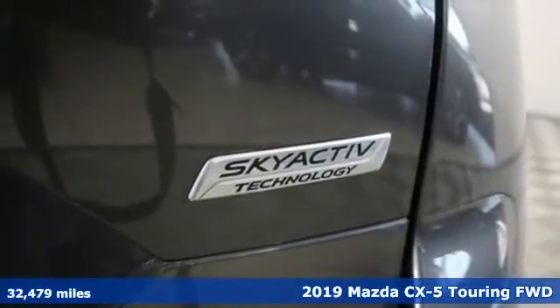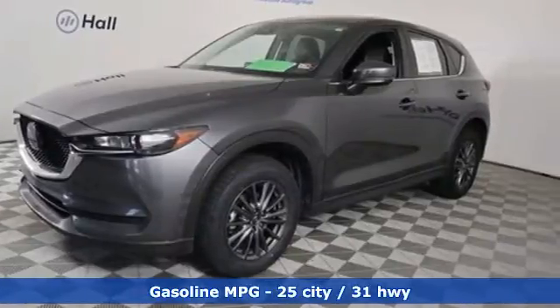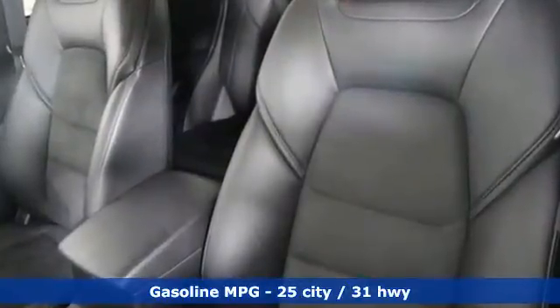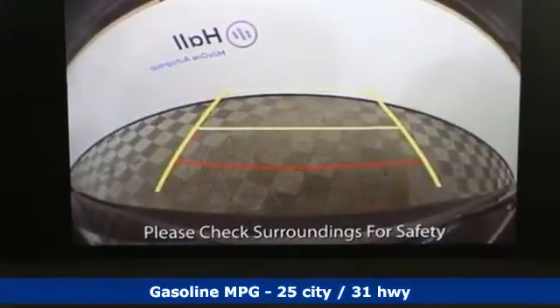It comes with all the amenities you need: inline four-cylinder engine, dual-zone climate control, streaming audio, front heated bucket seats, and doors and push-button start proximity key.